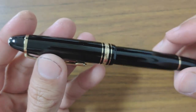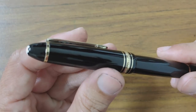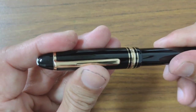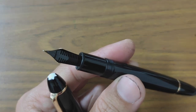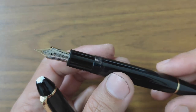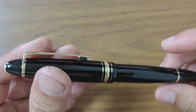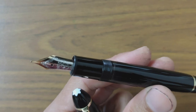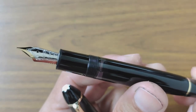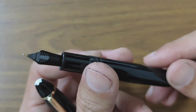The third pen is the Montblanc Meisterstück 146. I got this from auction as well. This is a vintage pen with an ebonite feed and a 14k gold nib. This pen caused me quite a bit of headache as the pen leaks, and I'm still troubleshooting. Right now it's filled with water as I'm trying to figure out what exactly is wrong.